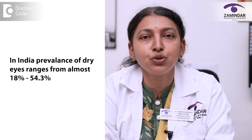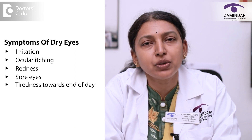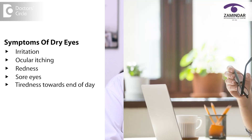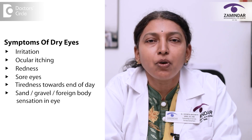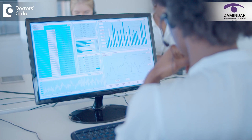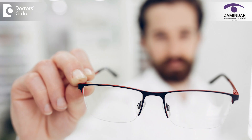The prevalence is about 18% to 54.3%. Patients with dry eyes can present with varied symptoms like irritation, ocular itching, redness, sore eyes, and tiredness towards the end of the day after prolonged hours of computer use. A sand, gravel, or foreign body sensation in the eye is also common. Those who use computers for prolonged periods can present with frequent blurring of vision which clears on rubbing of the eyes.